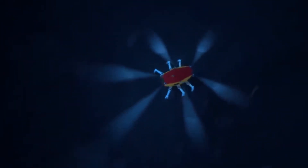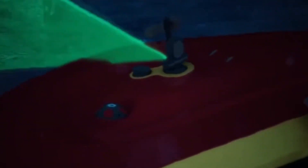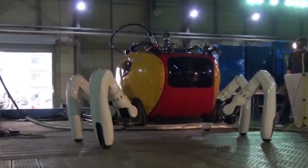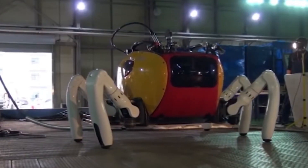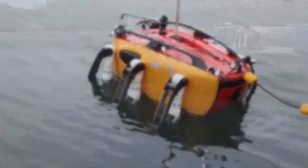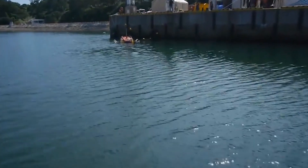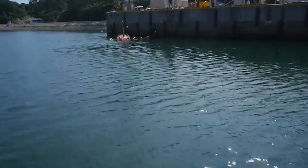Another fascinating robotic creation is the Plurobot, a salamander-inspired robot designed to mimic the movements of its real-life counterpart. To achieve this, scientists studied X-ray footage of a salamander's walking and swimming patterns, ensuring the robot moves as realistically as possible.